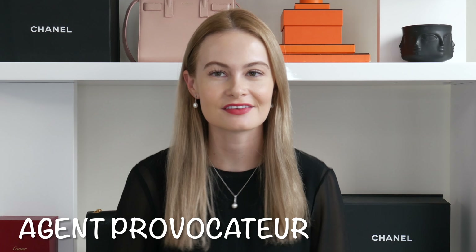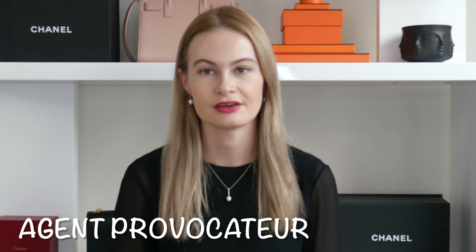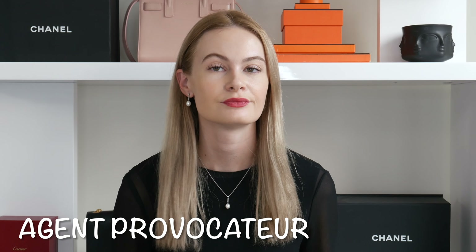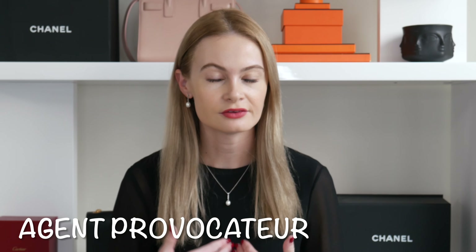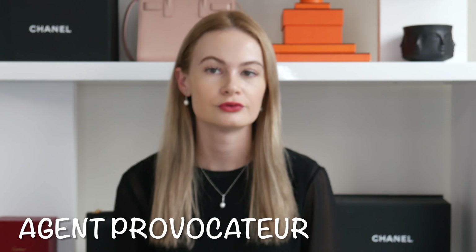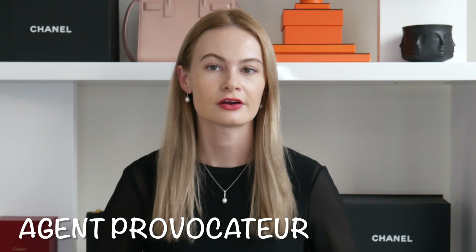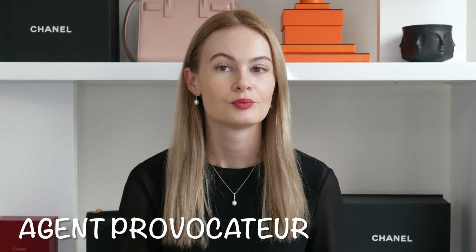The next one isn't technically a designer brand, but given the prices I'd categorize it as luxury — it's the lingerie brand Agent Provocateur. For 'Agent': the A is 'ah,' 'jean' becomes 'zhon,' and the T is silent — Agent. For 'Provocateur': Pro — R from deep down — vo-ca-teur, with the final R again from the throat. All together: Agent Provocateur.